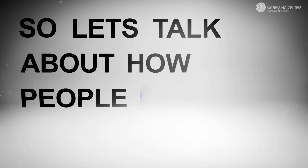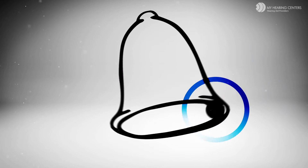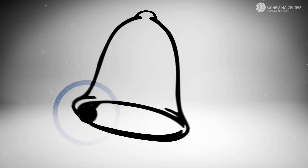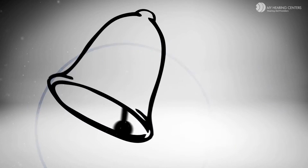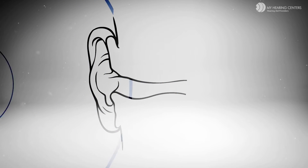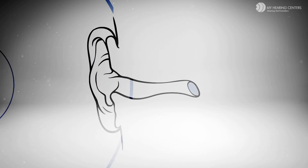Let's talk about how people hear. It all starts with a sound source — in this case, a bell. The bell makes a sound wave that travels through the air until it meets the ear on either side of your head, called the pinna. It's the pinna's job to collect the sounds and funnel them into your ear canal, where the sound waves travel until they meet up with your eardrum.